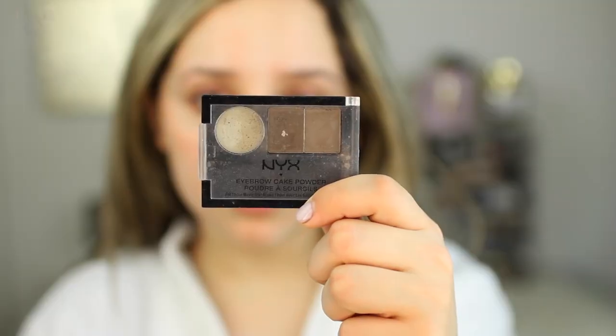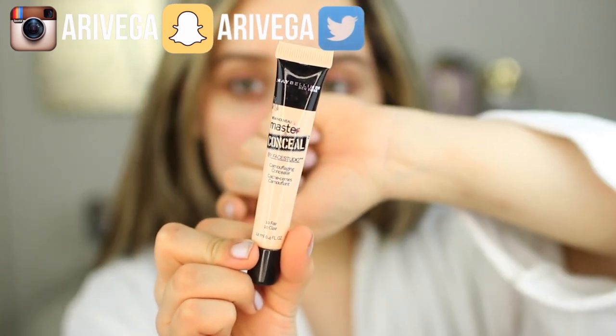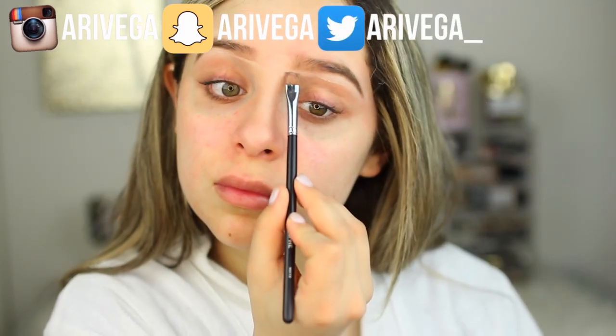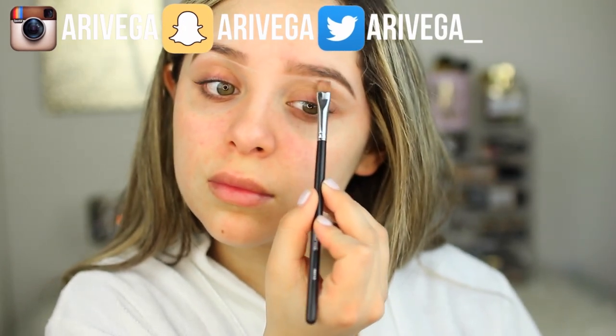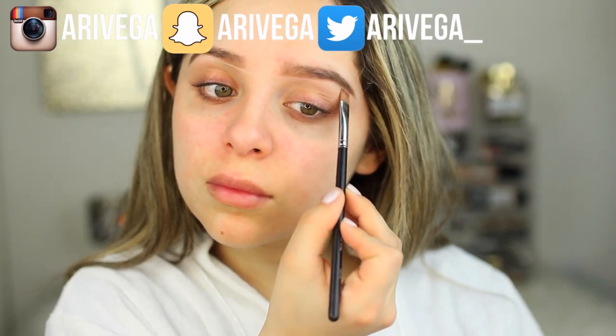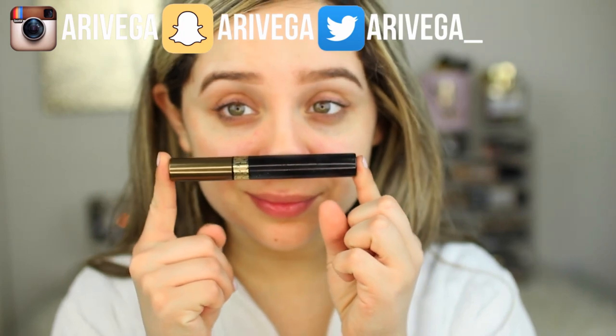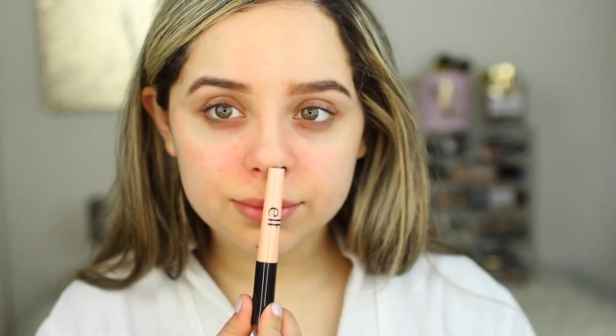I'm going to start by brushing through my brows using my NYX Eyebrow Cake Powder, which is my favorite eyebrow powder — I use it all the time. To clean up my brows, I'm taking one of my favorite drugstore concealers, the Master Conceal from Maybelline. I love this to clean up the brows as well as brighten the under eye. It really reminds me of the Studio Fix Concealer from MAC but it's way cheaper. And I'm using my L'Oreal Brow Plumping Gel.